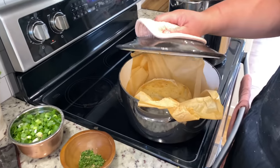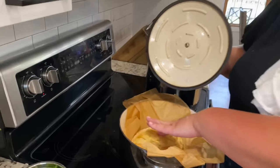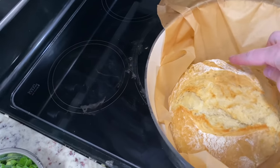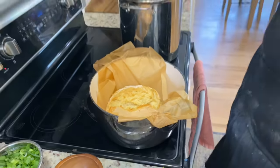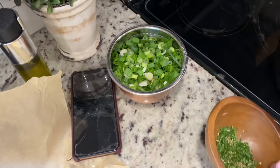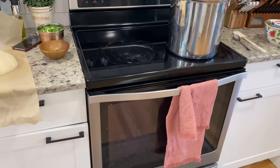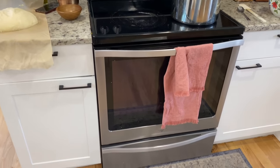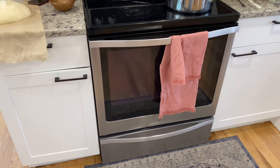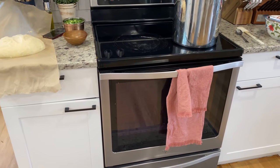Moment of truth — here's our bread. That looks so good! So now we keep it for about 15 minutes. Just about the bread: it was in the Dutch oven for half an hour with the lid, and now we just took the lid off. It's supposed to be in for another 15 minutes without the lid. It's supposed to be pretty dark.